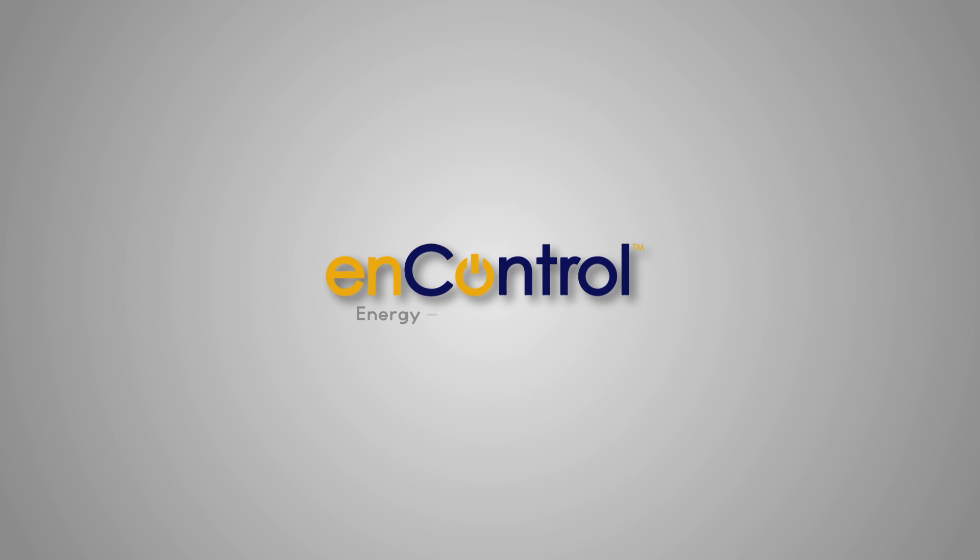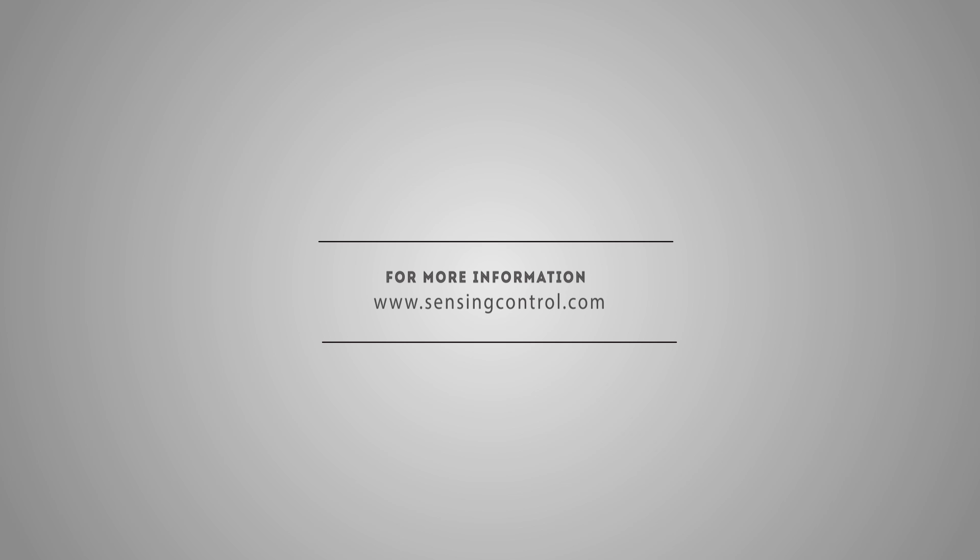N-Control offers the most advanced smart home and building management system in the industry. We invite you to step into the future with N-Control. N-Control is energy, security, comfort. For more information, reach us at www.sensingcontrol.com.